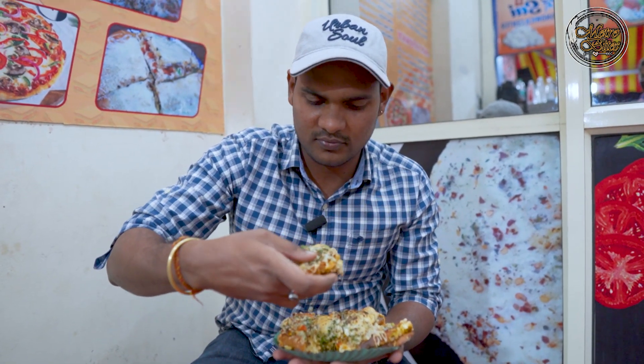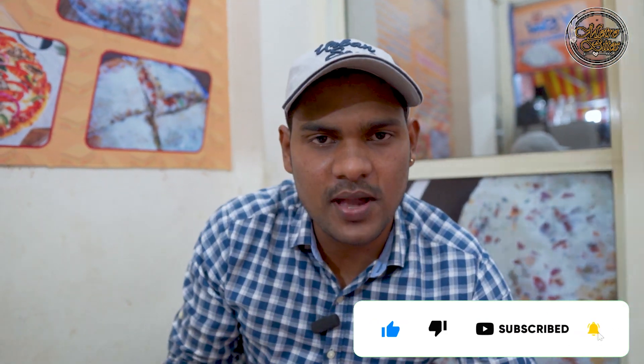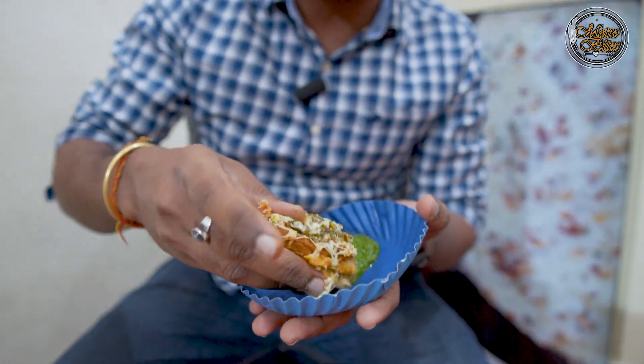It's very tempting to look at. It's like a force bite. It's full of cheese and paneer. It's very tasty. With this you get tomato sauce and green chutney. You can taste it with these. I will try it with green chutney and tomato sauce. Delicious!